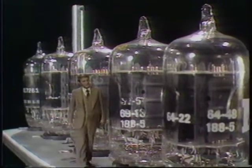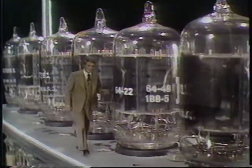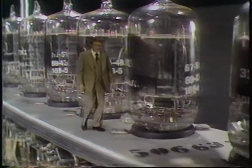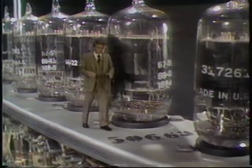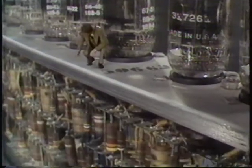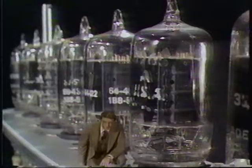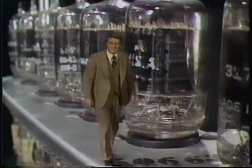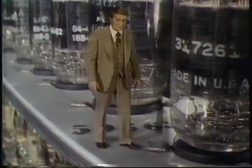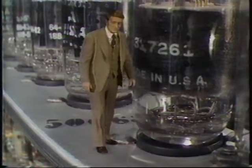You see, all these vacuum tubes, which were essentially on-off switching devices, were connected to the other components by miles and miles of wire. Even though electricity travels at the speed of light, the time it takes to go through the system depends on the distance it has to travel. Engineers and scientists wanted to make computers faster. They wanted to make millions of calculations possible in the blink of an eye. So they needed switches that were a thousand times faster.